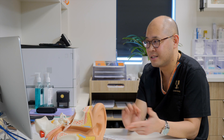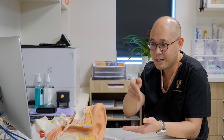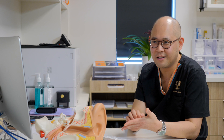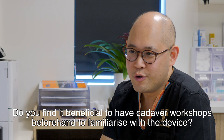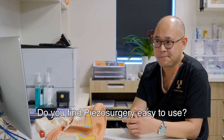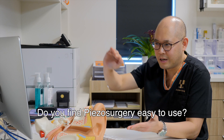Each different tip does require different learning. The MP3, which is the curette, we use more like an ice cream scoop to remove the bone. With the MT1, it's more like an oscillating saw. It just takes a few cases to learn how to use each tip, but it's quite easy. Did you find it beneficial to have cadaver workshops to familiarise yourself with the device? With any new technology, it's always good to trial it on the cadaver first, and when I was first exposed to piezo surgery, it was on the cadaver. Do you find piezo surgery in general easy to use? It's quite easy to use, the learning curve is not large, it's a simple device, easy to use and quite trouble-free.